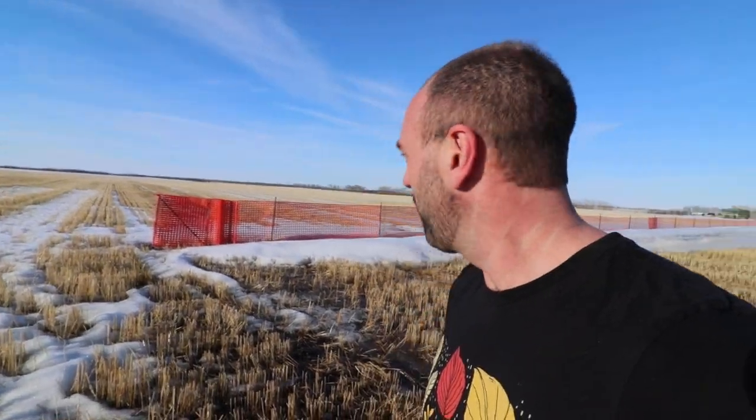Hey guys, still driving home. So second video I made today, and I just had to stop here and take a peek at this. Check out what this farmer's done — it's super brilliant. He set up a snow fence.